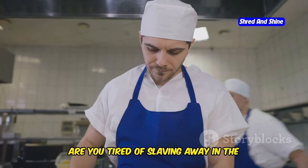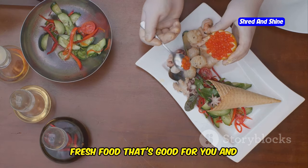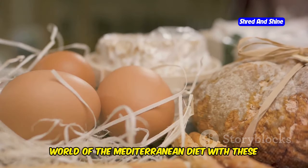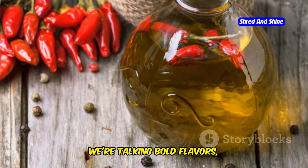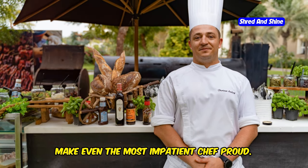Listen up, home cooks. Are you tired of slaving away in the kitchen for hours on end? Do you crave vibrant, fresh food that's good for you and bursting with flavor? Then get ready to dive into the delicious world of the Mediterranean diet with these 10 easy recipes. We're talking bold flavors, fresh ingredients, and the kind of quick cooking that would make even the most impatient chef proud.